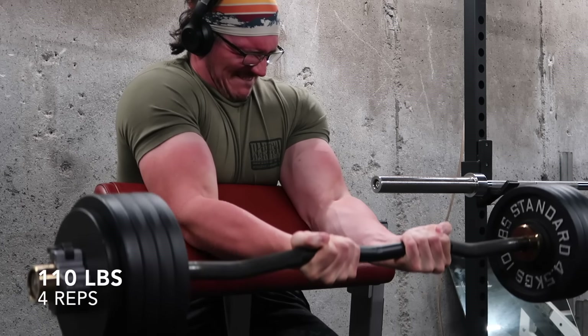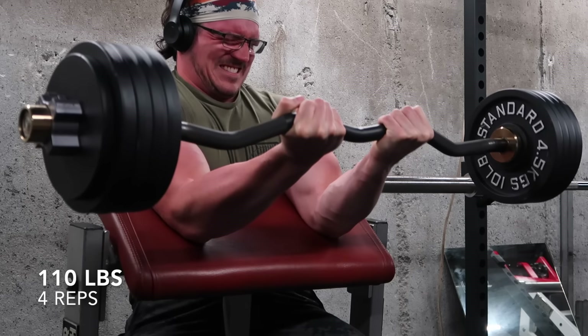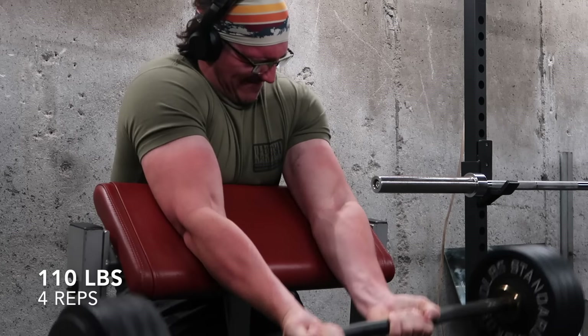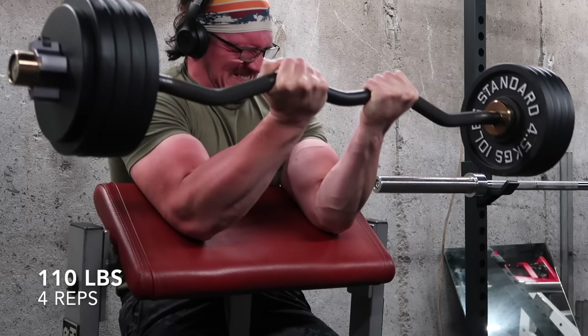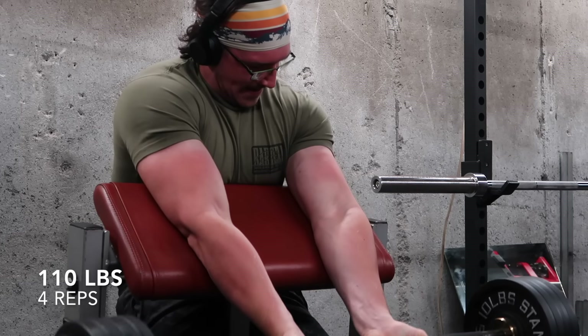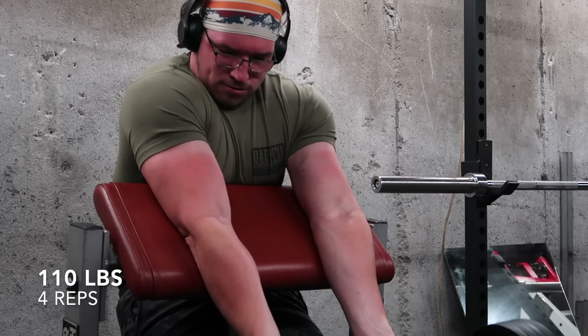It's an upper-body, specifically arm specialization program, but it covers all the boxes. It's just a little bit more minimalist for lower-body training, which is, in my opinion, a worthy sacrifice if you really do want to prioritize the upper-body and get that kind of old-school silver-era look that I love.